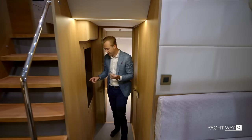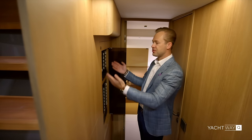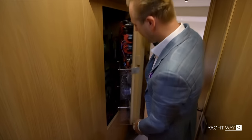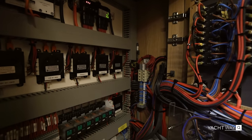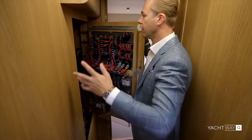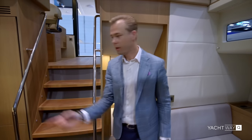Experienced boaters doing the Great Loop often ask: when things break, how do you access the electrical breakers? These guys really thought about it. There are latches that open up the entire electrical array, and everything is clearly labeled so you can easily troubleshoot without pulling panels apart. Great attention to detail.